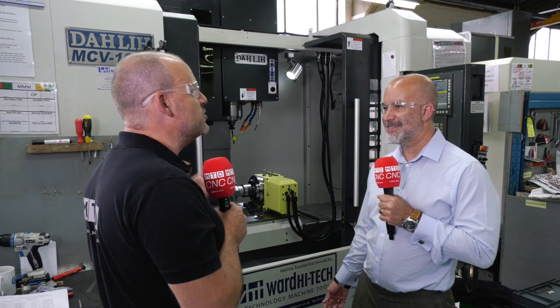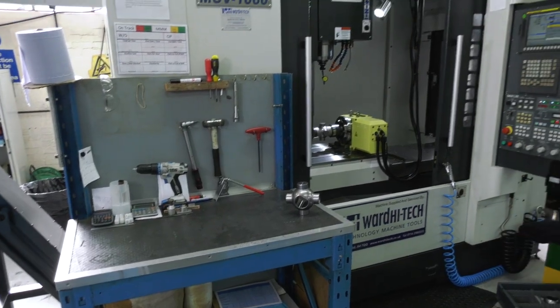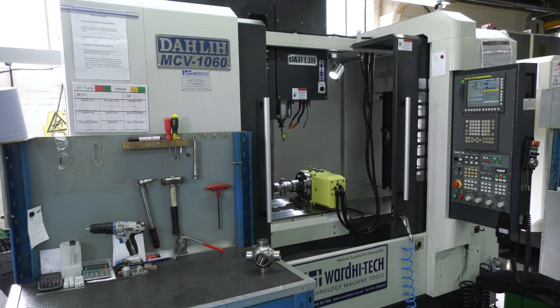You don't want to be scrapping exotic material — you could eradicate your profits overnight. We do use certain test pieces to get set up, and we use less expensive materials to trial, but we don't want to scrap anything. So you need reliable machines in order to do that.